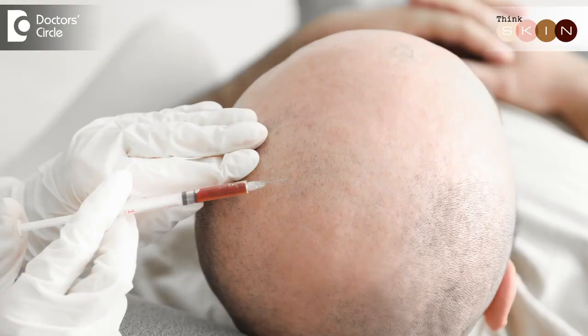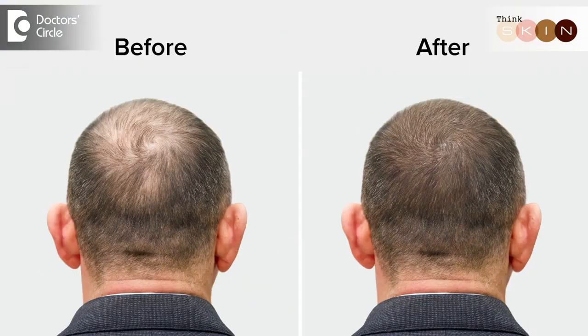What is this? Stem cells are injected into the scalp to promote hair follicle growth, development as well as regeneration. It improves the density of the hair and the scalp, also promoting new hair growth.